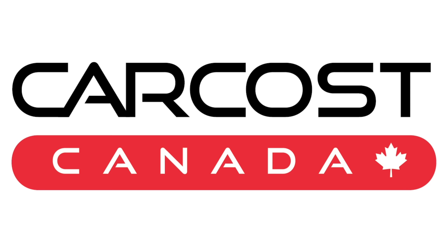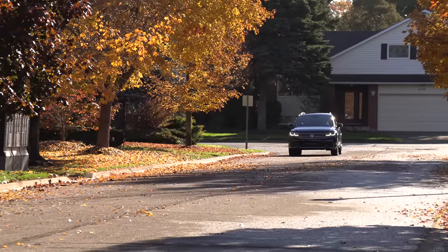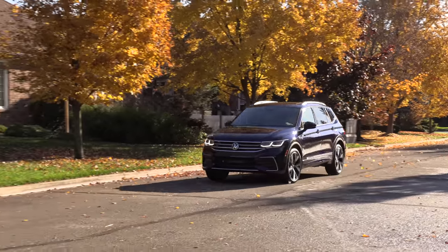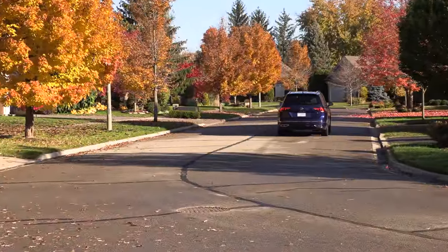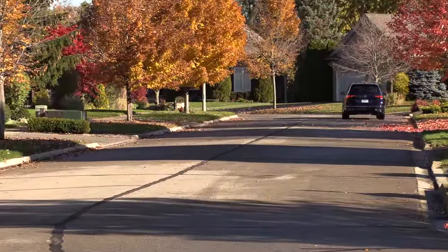So this is what you would call a classic mid-cycle refresh — new look on the outside, and they also did some tweaks to the engine, which are nice. Big improvements here. I always found the Tiguan to be a little bit sluggish, not very refined, and I see big changes here. I applaud Volkswagen for listening to consumers and what they wanted.